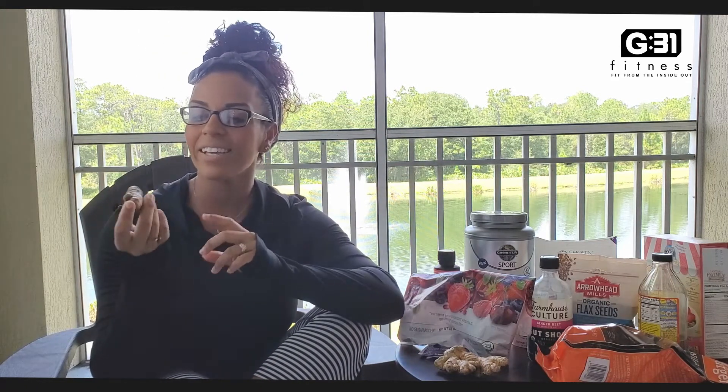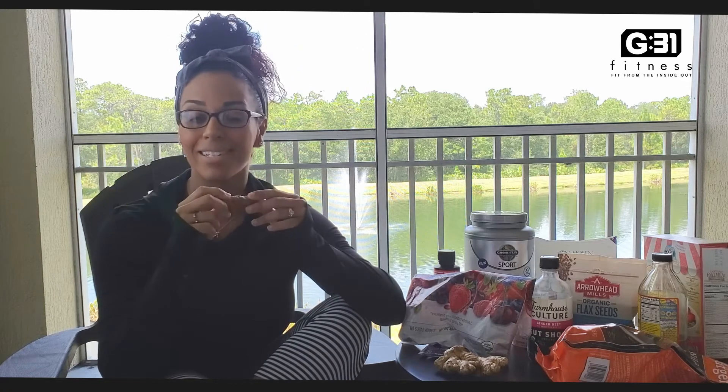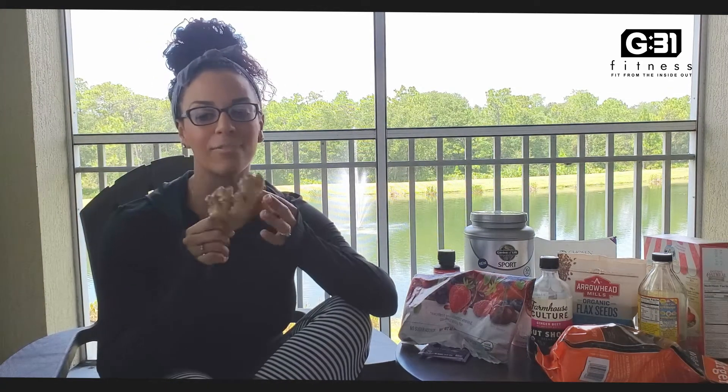This is turmeric root. A lot of women at the gym I teach at say they put turmeric powder in different drinks. I do the root — I feel like it's fresher. I buy this on a weekly basis and make teas. I do this with ginger root. If you look up the benefits of turmeric, ginger, and beets on Google or Pinterest, you'll find these three are like miracle roots in your diet. If you do it consistently — that's the key. If you just do ginger or turmeric here and there, you're not going to get the full benefits as if you were doing it consistently with a clean diet.